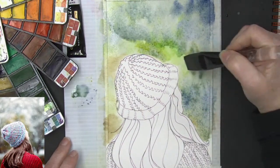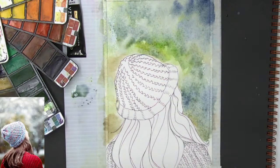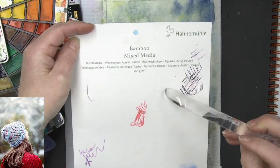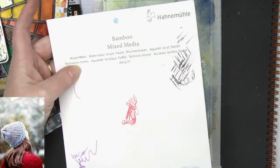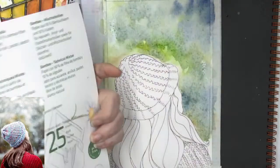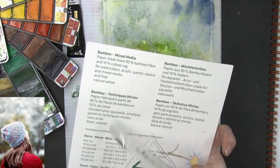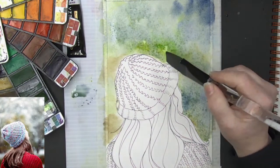The colors do lift on this paper — this is the 100% bamboo, or excuse me 90% bamboo and 10% cotton by Hana Mula. It's their mixed media paper, 140 or 125 pounds, watercolor acrylic pastel sketch mixed media, acid-free natural white. I really like this paper a lot.